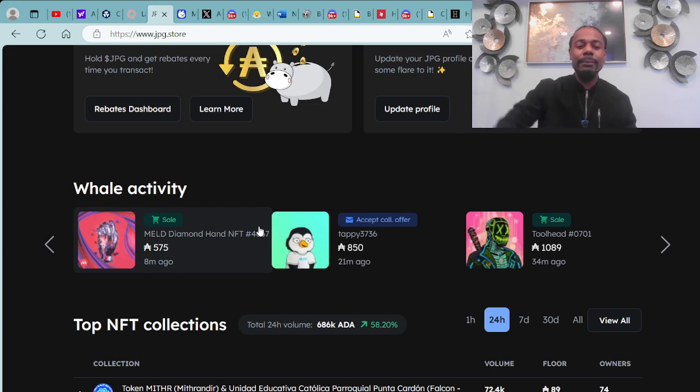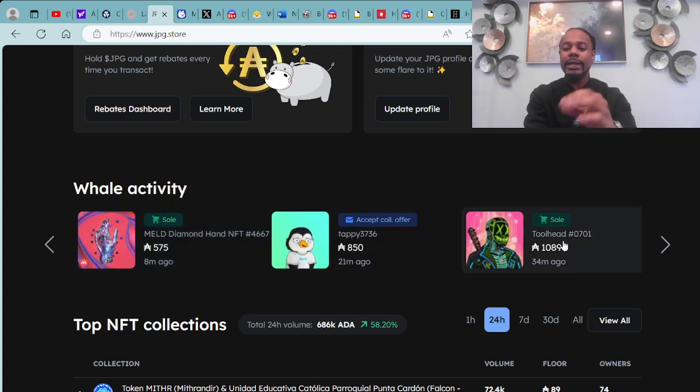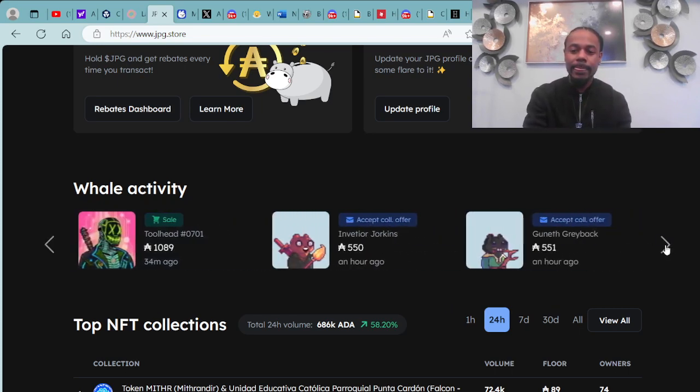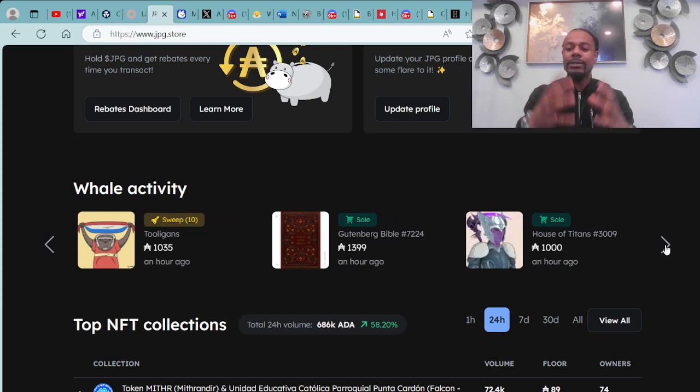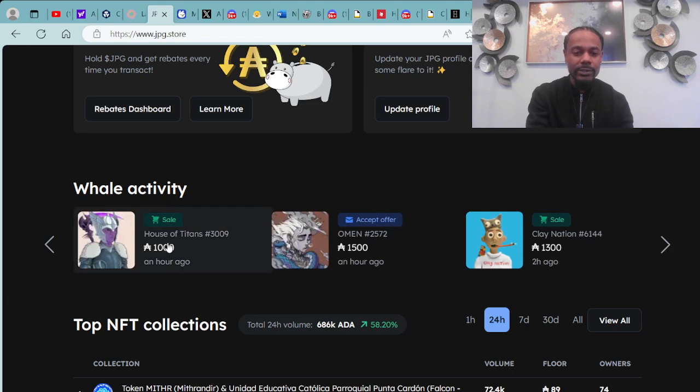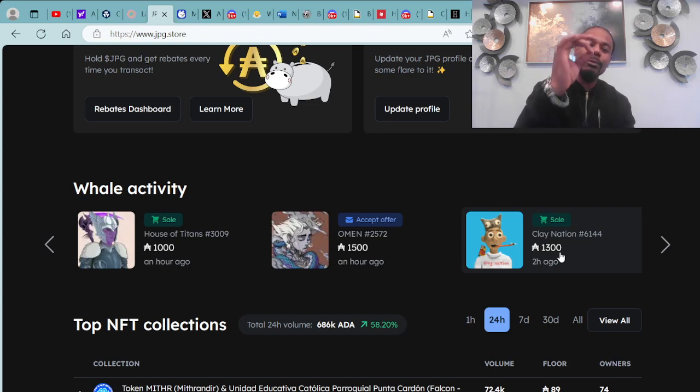On the whale activity, these are basically big purchases — these are whales, people who are spending large amounts of money making waves within the market. A male Diamond Hand NFT was just purchased for 575 ADA. A Tappy Tool was just purchased for 850 ADA. A Tool Head was just purchased for 1,089 ADA. You also have some Goofy Gophers that were sniped up, offers accepted. You have some Tooligans and a House of Titans just purchased for 1,000 ADA. A Snack Almond was purchased for 1,500 ADA, and a Clay Nation OG for 1,308 ADA.